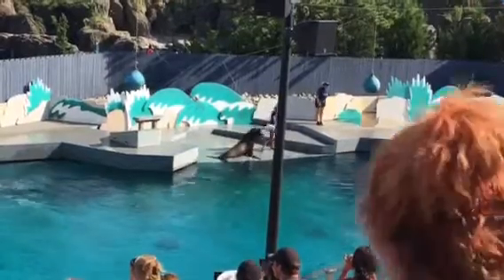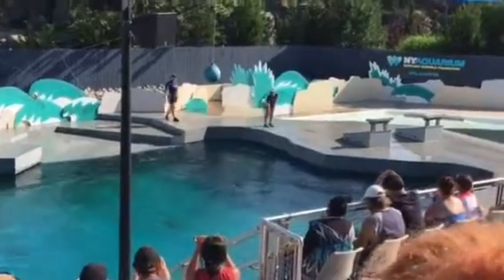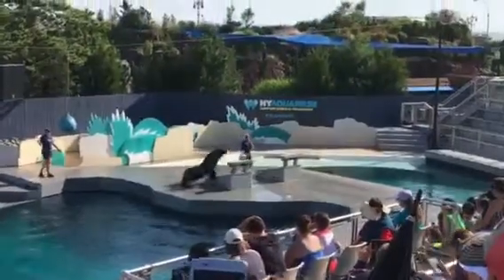Sea lions belong to a larger group of mammals called the pinnipeds. This group includes seals, sea lions, and walruses.